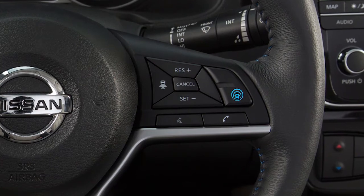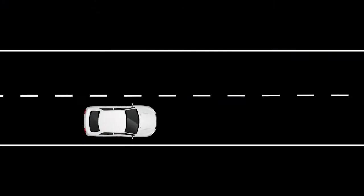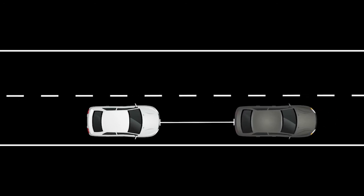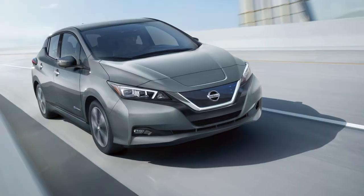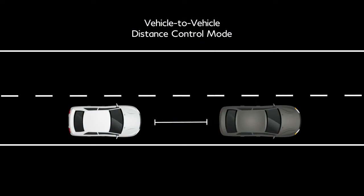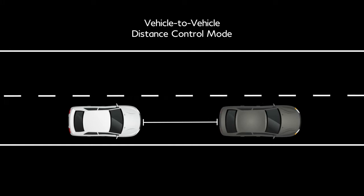If your vehicle is equipped with the Intelligent Cruise Control or ICC system, it works like a standard cruise control only with the added feature of maintaining a selected distance from the vehicle in front of you. The ICC system offers two cruise control modes. Vehicle-to-vehicle distance control mode maintains a selected distance between you and the vehicle in front of you and can reduce the speed to match a slower vehicle ahead.